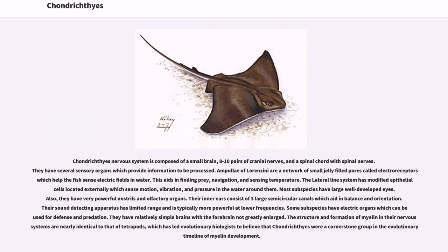Some subspecies have electric organs which can be used for defense and predation. They have relatively simple brains with the forebrain not greatly enlarged. The structure and formation of myelin in their nervous systems are nearly identical to that of tetrapods, which has led evolutionary biologists to believe that chondrichthyes were a cornerstone group in the evolutionary timeline of myelin development.